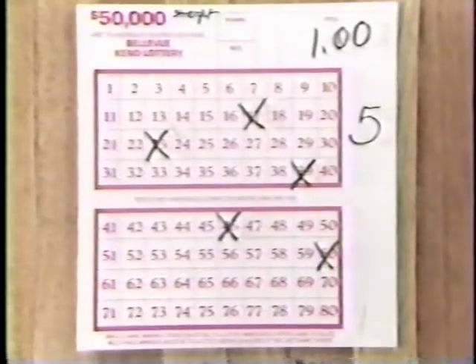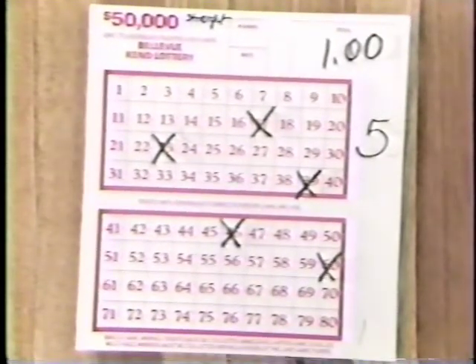Let's begin with 5 numbers. Clearly mark your 5 numbers with X's. On the right side of your ticket, write down the number of X's — in this case, 5.